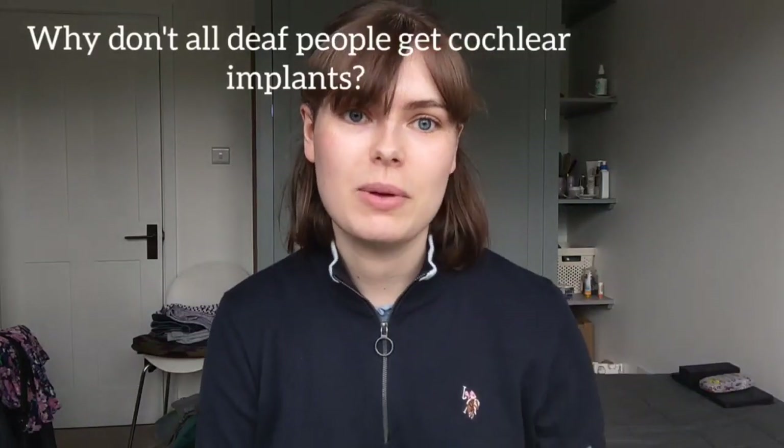Why don't all deaf people get cochlear implants? Two main reasons. One might be medical — they can't get one either because it wouldn't work, the surgery would be too difficult, or there is a better option like a bone anchored hearing aid or regular hearing aids. The second reason is they don't want one — they may use sign language only, be scared of surgery, or have any other personal reason.